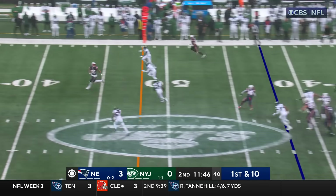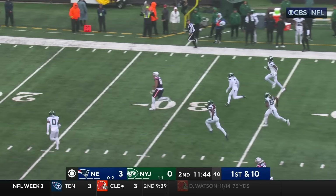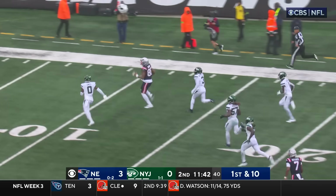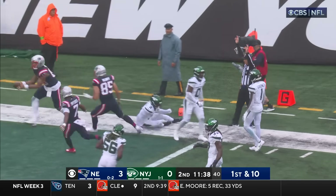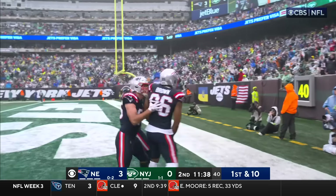And on first down, play action — over the top they go. And he's got Brown. Farrow Brown stretches out, and it's a touchdown, New England.